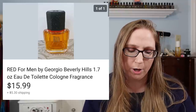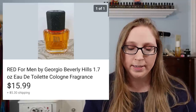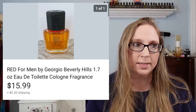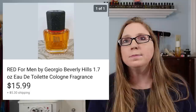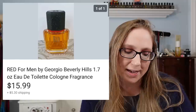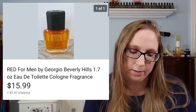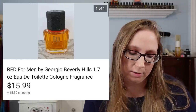Next item was a men's Red cologne — I think this was by Giorgio Beverly Hills. That sold for $15.99 and it belonged to my father. He was obsessed with colognes and body sprays, just like I am obsessed with perfumes. I pretty much kept just one of his bottles. Same with my mom — I kept a couple bottles of hers.